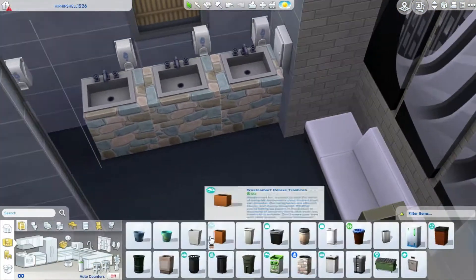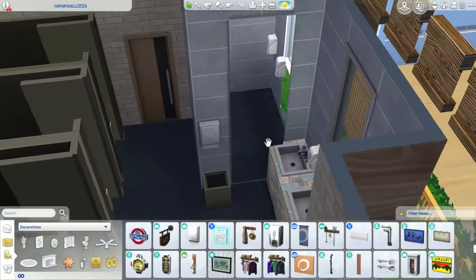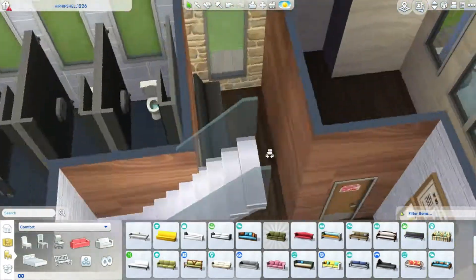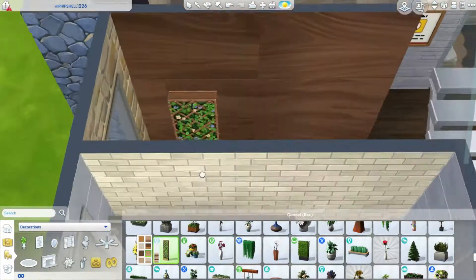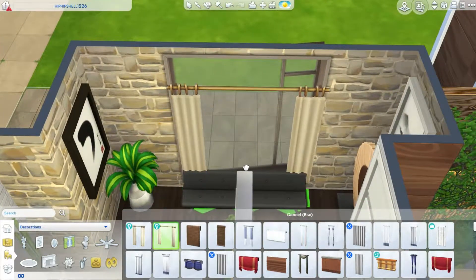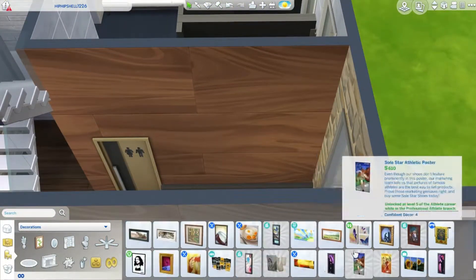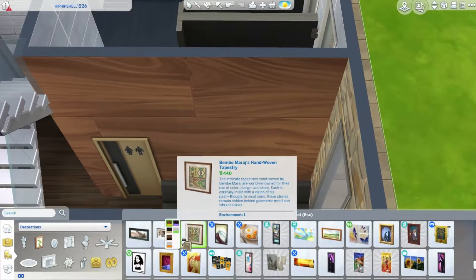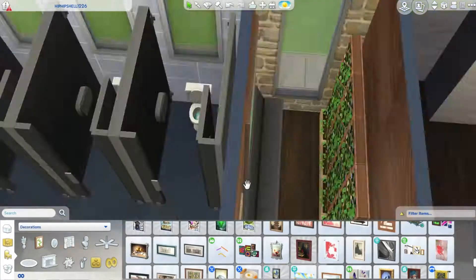I used the onsen-style lockers — the ones we got with Snowy Escape for the onsens. I think those are kind of locker-type things, and I used those because I really like the aesthetic. It really looks cute and it serves the function of a locker that you need in the spa. I was really pleased with that.